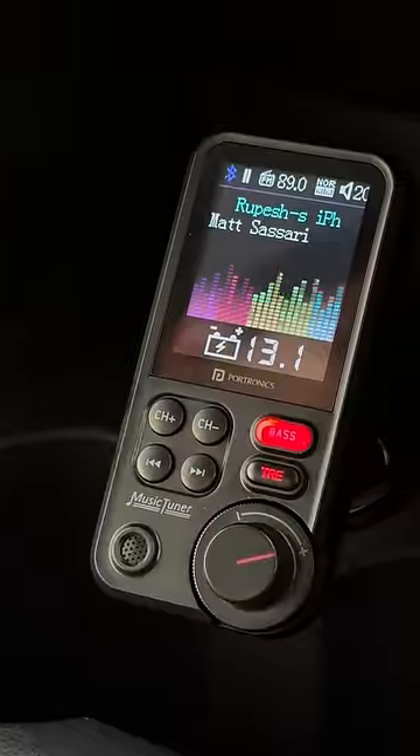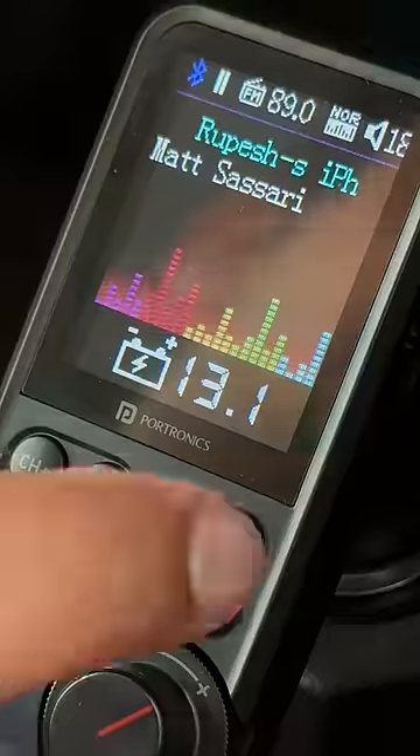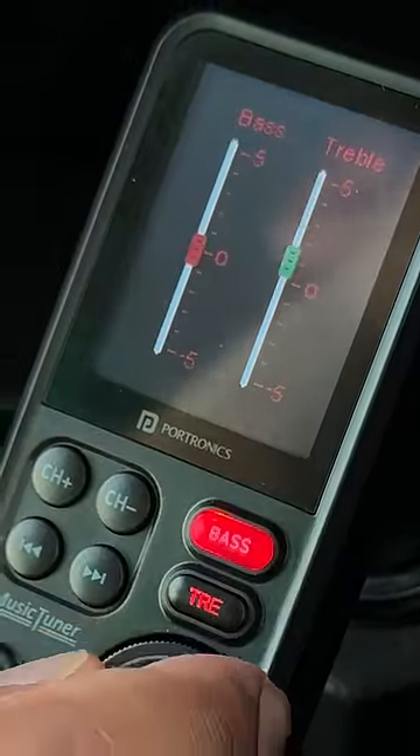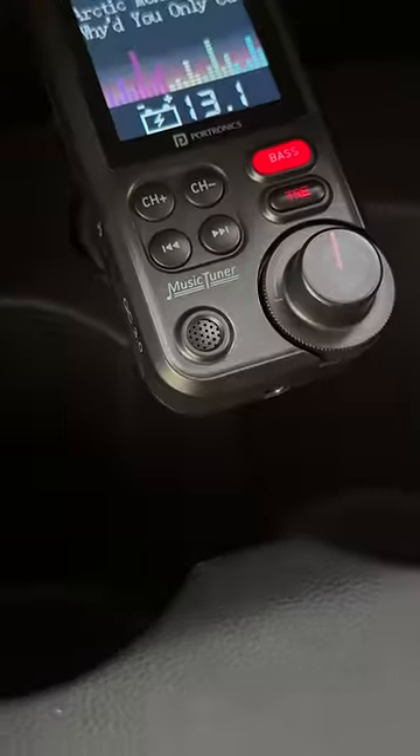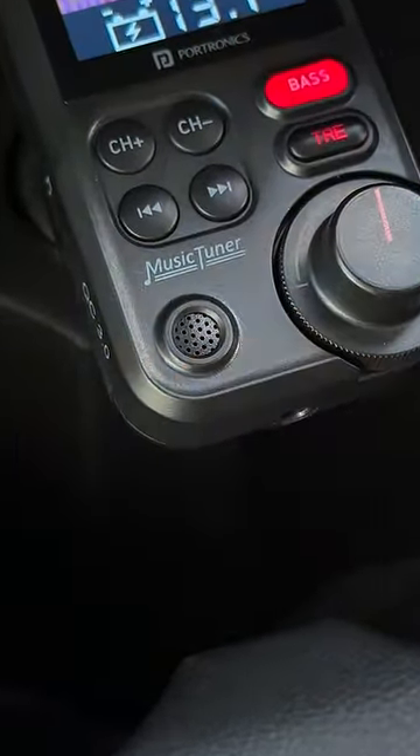Just play music from your phone and this device will play the music from the car speakers. It has a display that shows really cool visualization, and it lets you adjust the bass and treble and even change songs from here. It also lets you attend or reject a call with a button, and it has a mic so you can talk on calls hands-free.